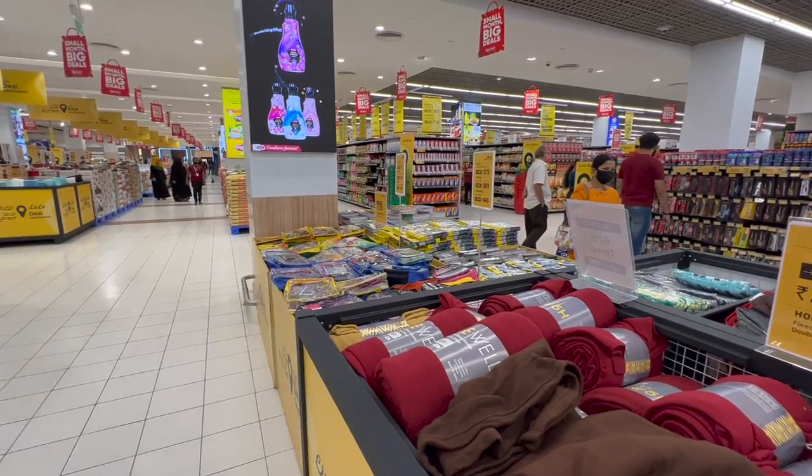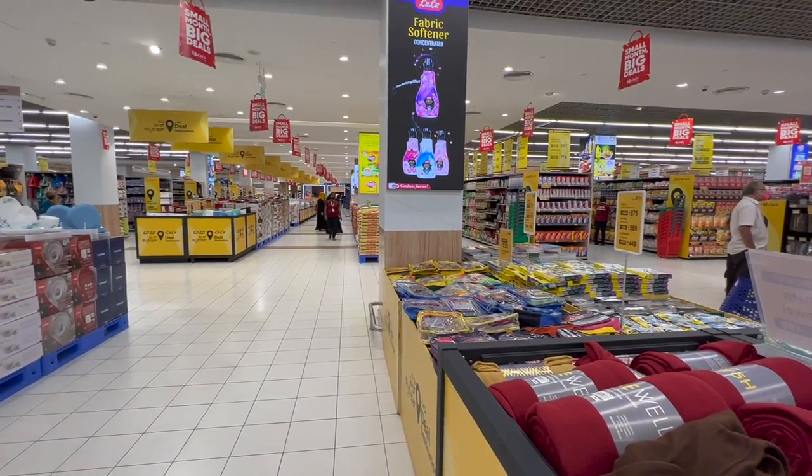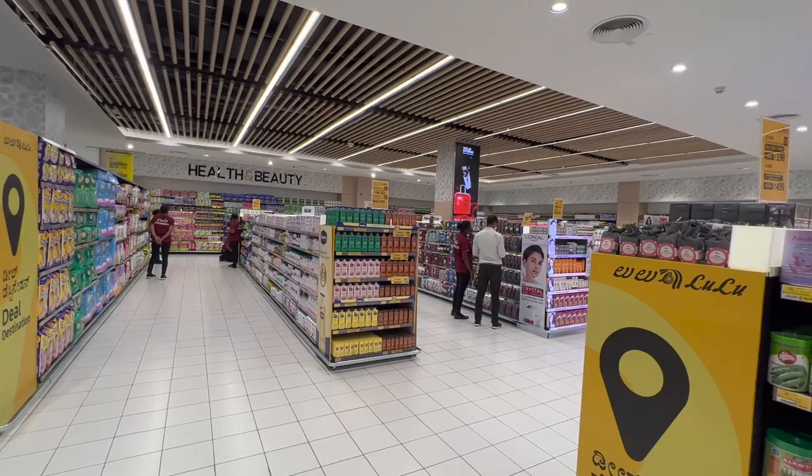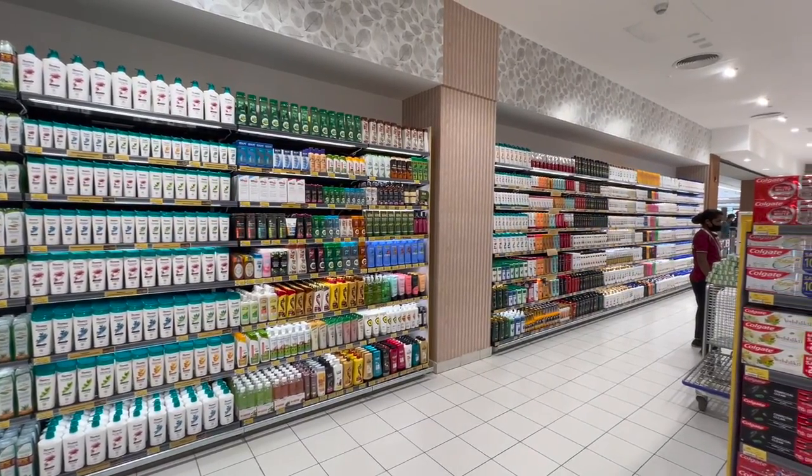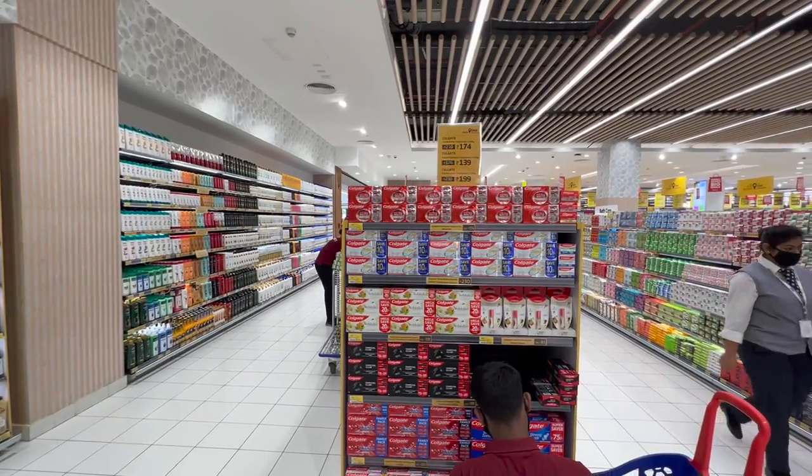I easily spent two hours here because they have everything from blankets to kitchen utensils, up to a massive health and beauty department. You can find anything and everything here — it could easily be a store on its own.